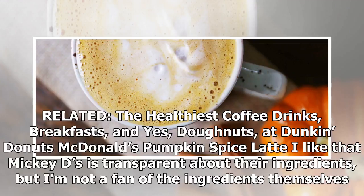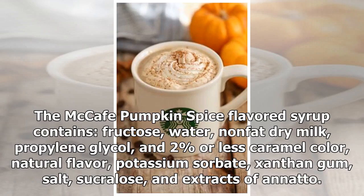McDonald's Pumpkin Spice Latte: I like that McDonald's is transparent about their ingredients, but I'm not a fan of the ingredients themselves. The McCafé pumpkin spice flavored syrup contains fructose, water, non-fat dry milk, propylene glycol, and 2% or less caramel color, natural flavor, potassium sorbate, xanthan gum, salt, sucralose, and extracts of annatto.